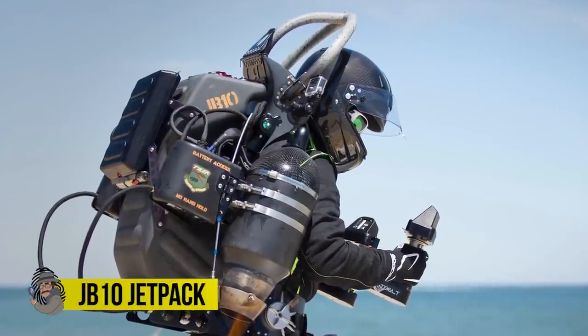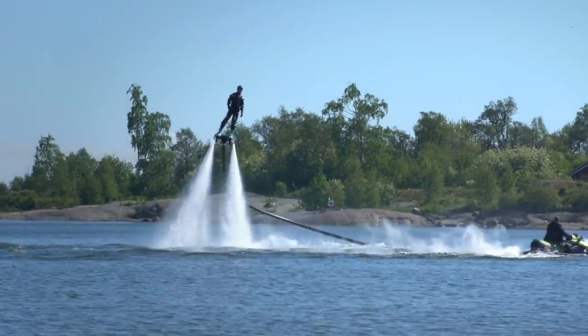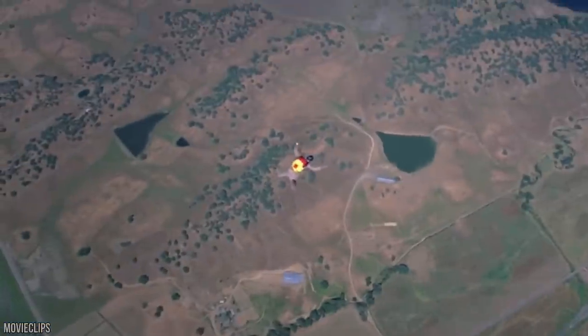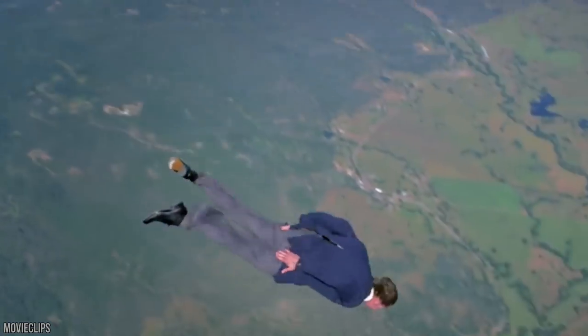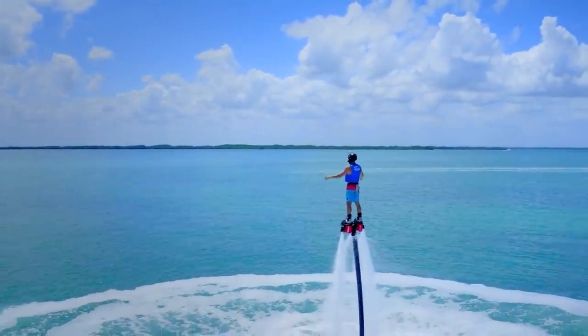JB10 Jetpack. No super-secret international spy of mystery is complete without their very own jetpack. Back in the days of James Bond's first aerial escapades, floating around in the air may have seemed like the stuff of far-fetched fantasy, but now in 2020, owning a jetpack is actually pretty darn feasible.